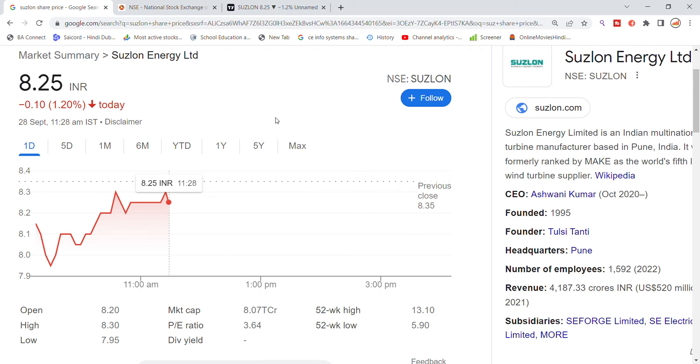Welcome back to StocksProv YouTube channel. Today we are going to talk about the latest update, and we got 1.20% move in the stock.